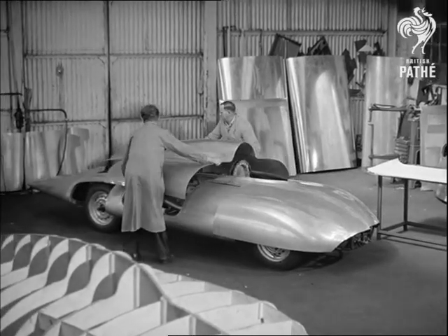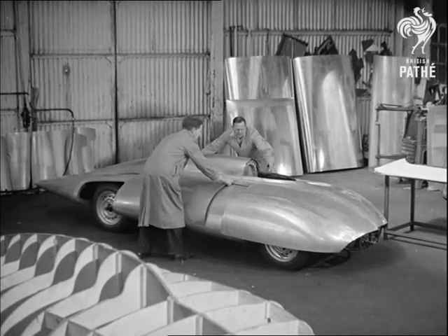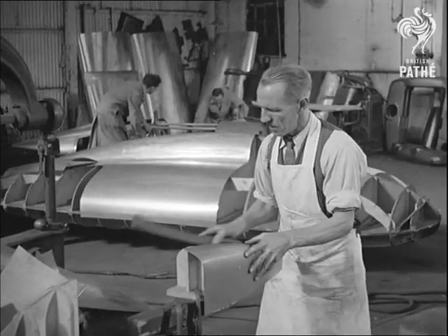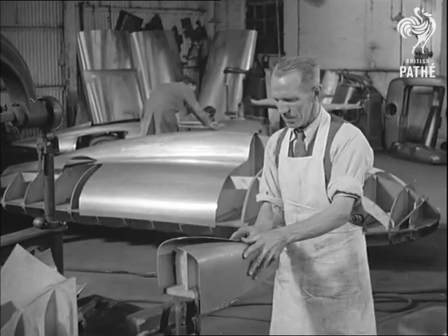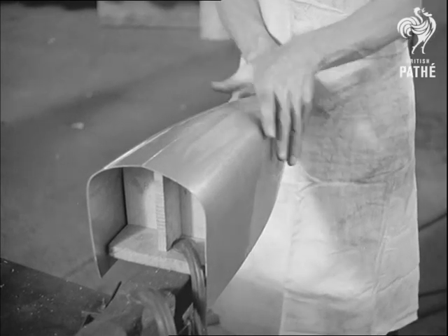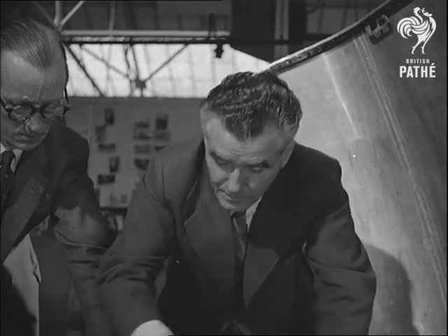The aim of the designers at this works in Abingdon on the River Thames is to produce the fastest one and a half litre car in the world. And once their almost revolutionary design has passed its tests in the model stage, they start to assemble the real thing. Former record-breaking cars built by the same company have a more or less orthodox chassis with a streamlined skin wrapped round it to the best advantage. This time the approach is reversed.